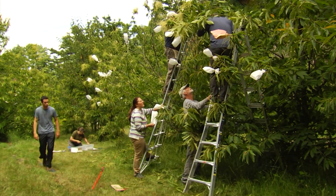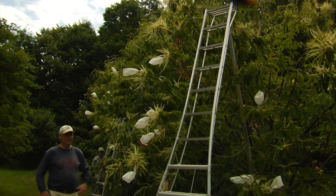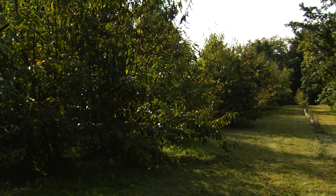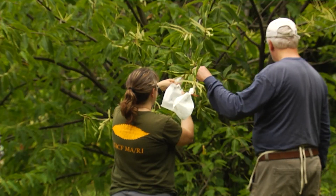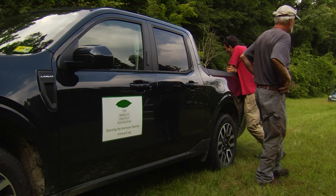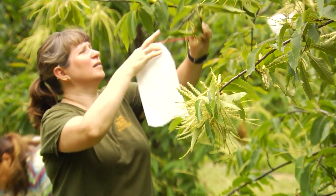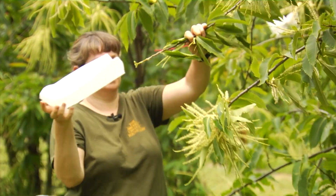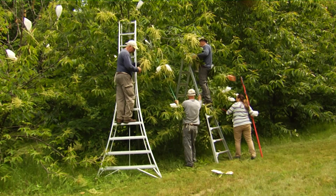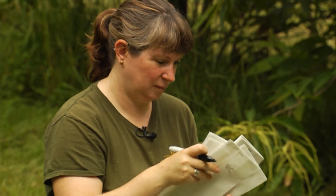Tucked away in a back corner of UVM's Catamount Educational Farm in South Burlington is a relic of North America's historical forest ecology — a stand of American chestnut trees. The trees are maintained by the Vermont and New Hampshire chapter of the American Chestnut Foundation. Kendra Collins is the director for regional programs and the New England Regional Science Coordinator for the ACF.